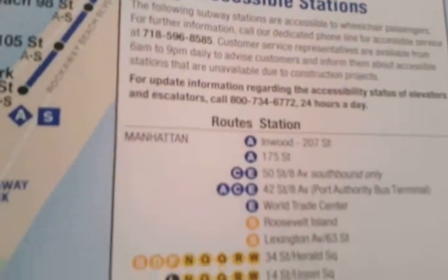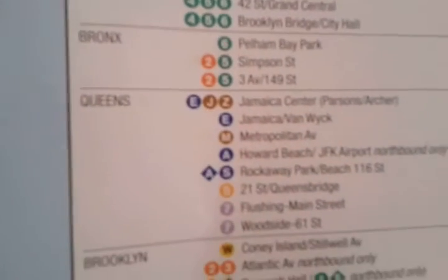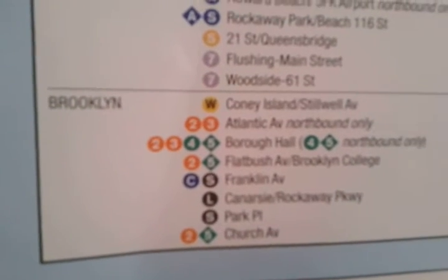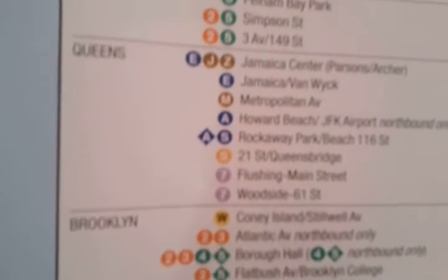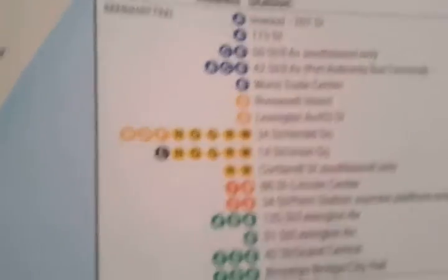This map shows the accessible stations at that time. So if you want to pause right now, do it, because you can read the stations that were actually accessible for people with disabilities. As you can see, there were accessible stations shown on this map.